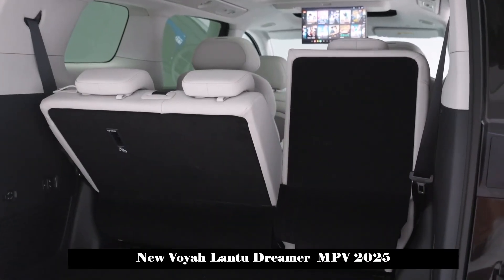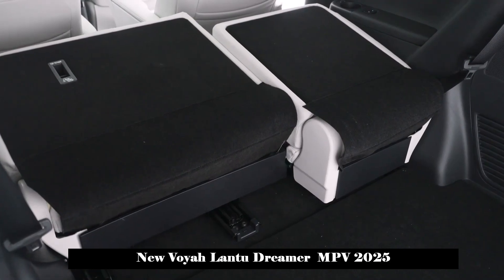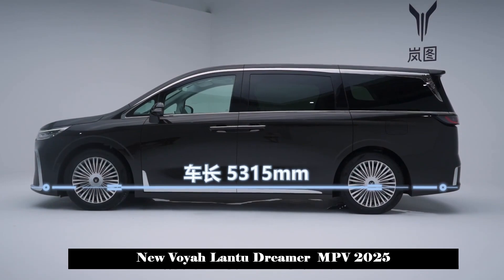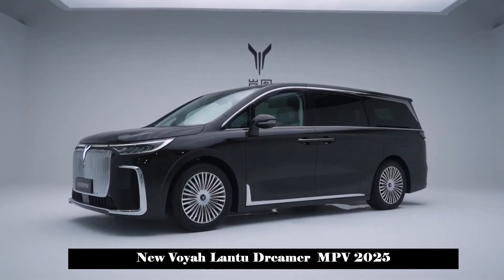In terms of smart driving, it will be equipped with Huawei Qiankun Smart Driving ADS 3.0. It will be equipped with one LiDAR, 3 millimeter-wave radars, 11 high-definition cameras, and a total of 27 high-precision intelligent driving sensors, including 12 ultrasonic radars.